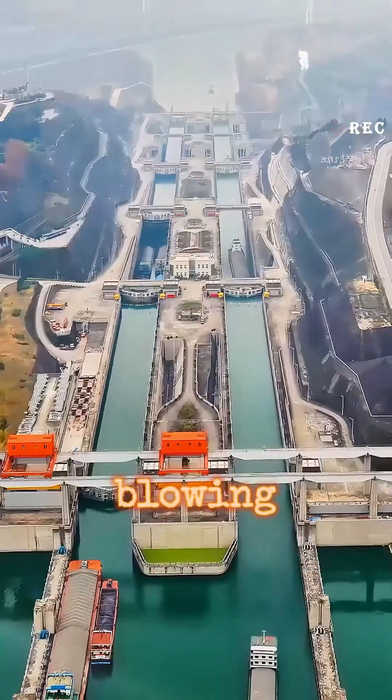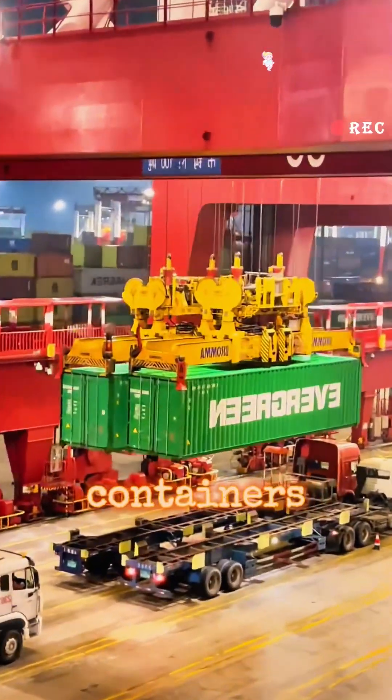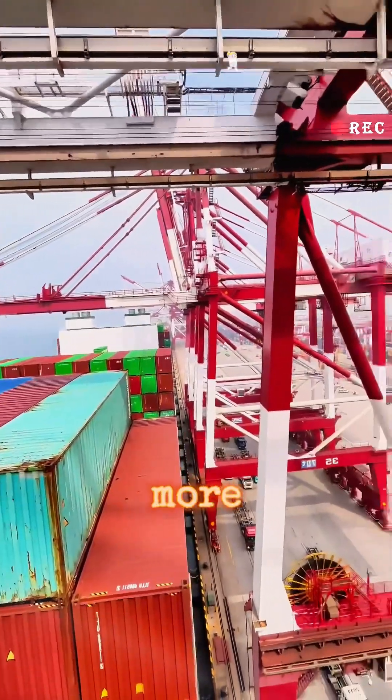What's even more mind-blowing is that all this cargo could fill up more than 7 million 40-foot containers. If you lined up these containers from end to end, they could circle the earth more than 20 times.